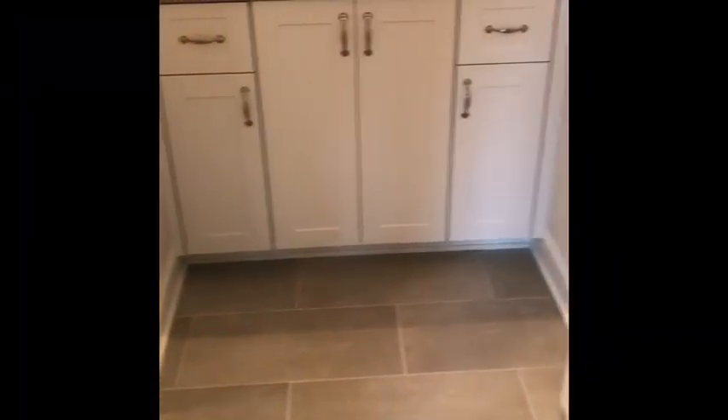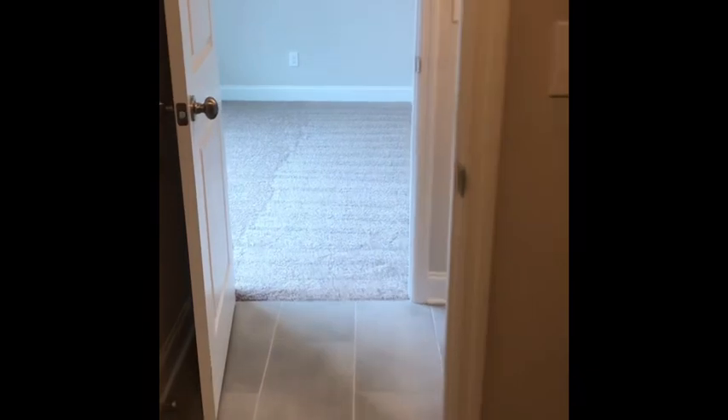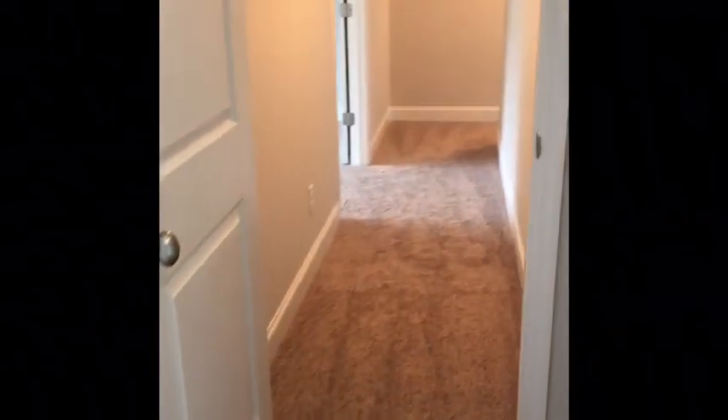Going back over here to bedroom number two — nice vaulted ceilings. This is where we go into the Jack-and-Jill bathroom. Look at this floor. Tub-shower combo area, and then directly into guest bedroom number three. If you have children like I do, that is a solid feature because they can utilize the same space but still have their privacy.